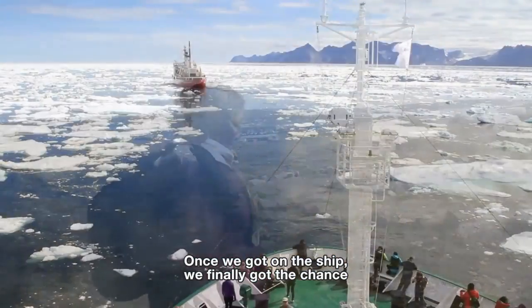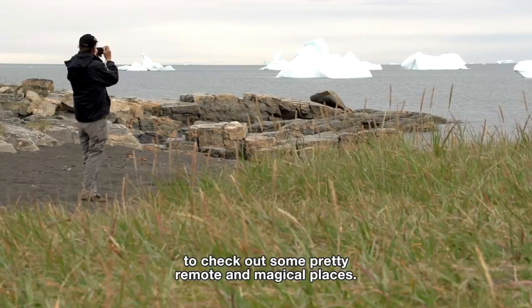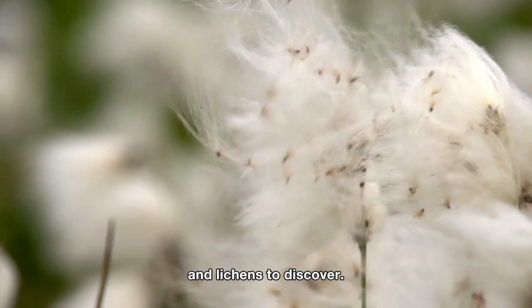Once we got on the ship, we finally got the chance to check out some pretty remote and magical places. At every stop there were remarkable plants and lichens to discover.